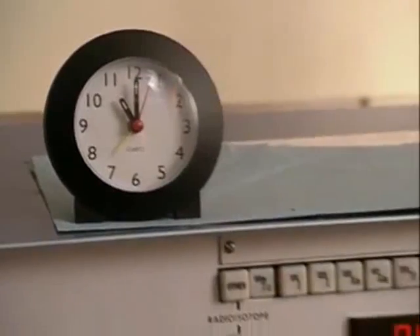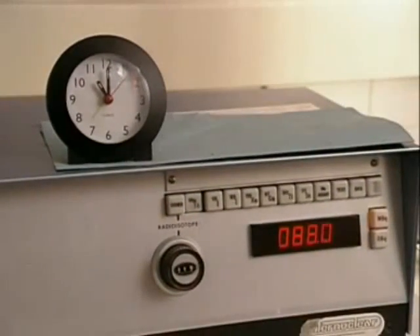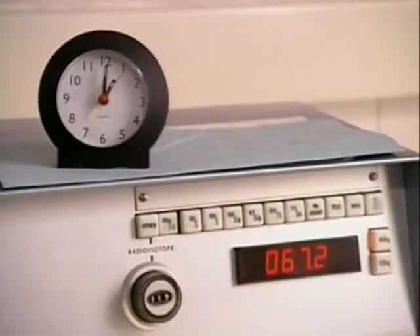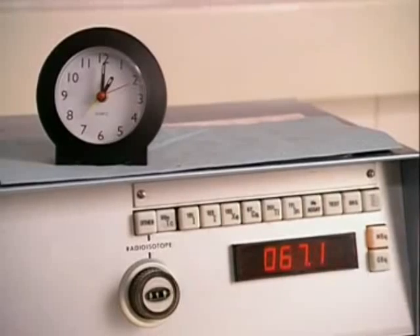After 2 hours, it's dropped to 88 million. After 4 hours, it's 67 million. The level of radioactivity emitted from the technetium sample is gradually decreasing.